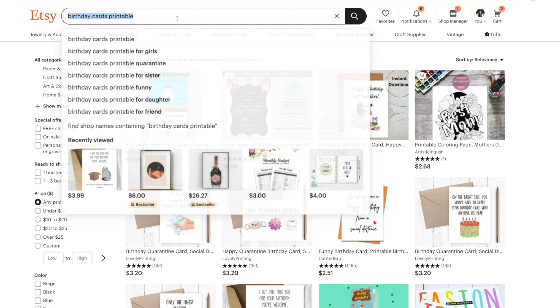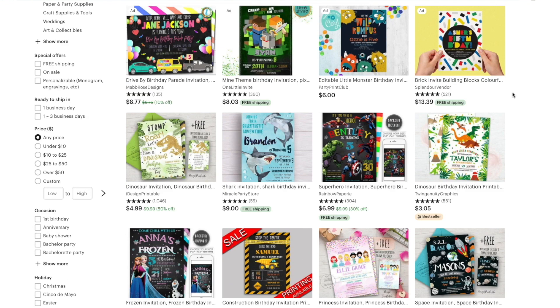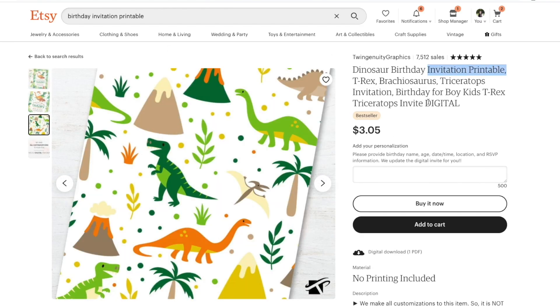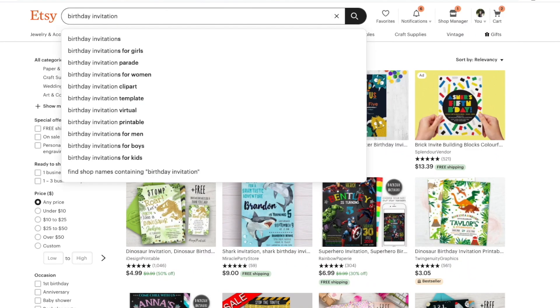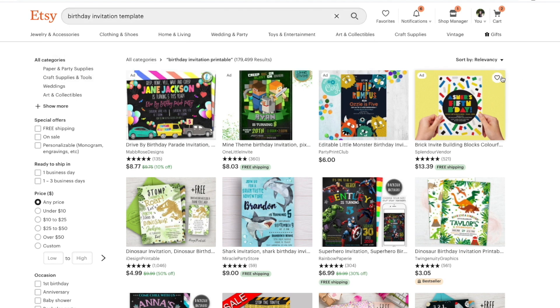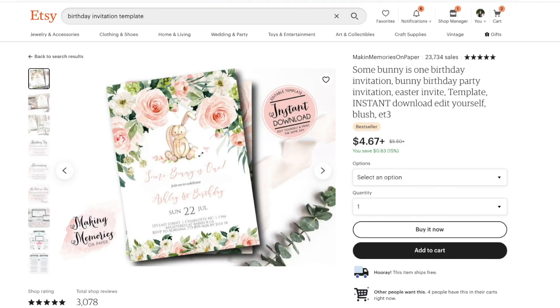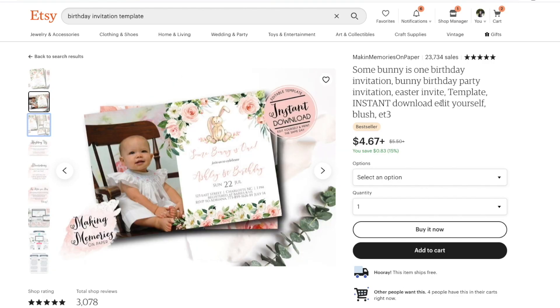Birthday invitations. This is one that is super popular, especially for little kid birthday parties. All of my friends use Etsy to find themed birthday invitations. This is a digital product you can make and sell — people buy and then either you customize it or provide a template for them so they can customize it at home. That way you have less work, and it's a great source of passive income because you make it once and tons of people buy, download, and pay you for creating the product.